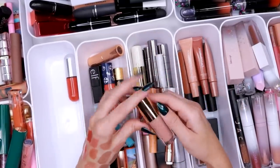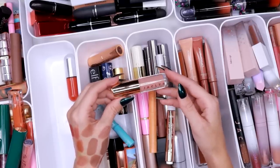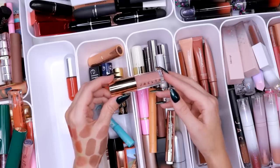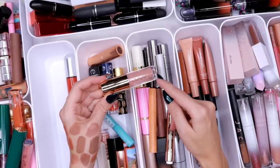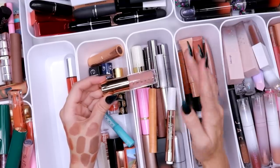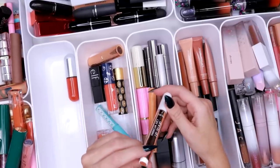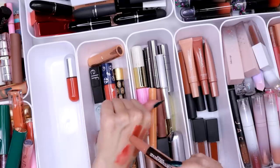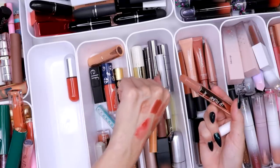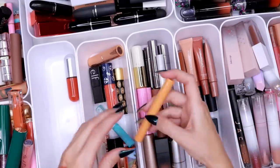This is the Jaclyn Lip Oil — I wasn't as impressed with this one as other people were. I thought it was good, but I don't think it's as good as some other lip oils I have. And I also thought that for being this color in the tube, it is extremely unpigmented — it surprised me a little bit.